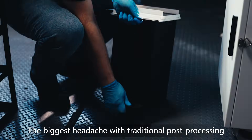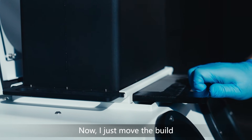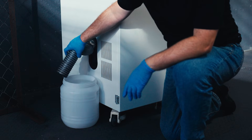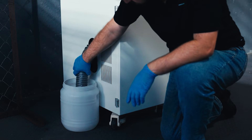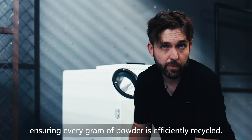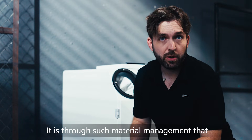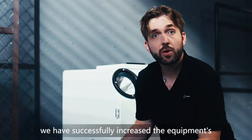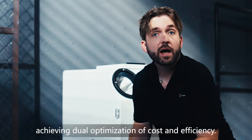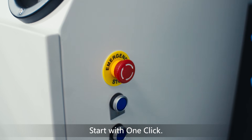The biggest headache with traditional post-processing was flying powder. Now I just move the build cylinder into this fully enclosed workstation and install the collection container, ensuring every gram of remaining powder is efficiently recycled. Through such material management, we have successfully increased the equipment's powder recovery density to 10–20%, achieving dual optimization of cost and efficiency. Start with one click.